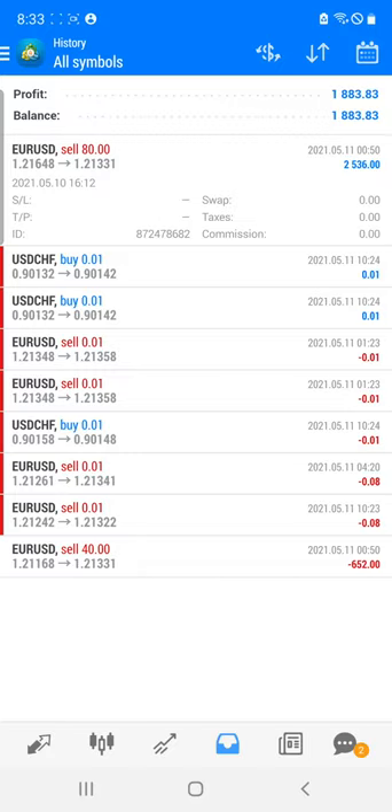All these details you can cross-verify through our website. All the previous updates on our Telegram channel — each and everything you can monitor.